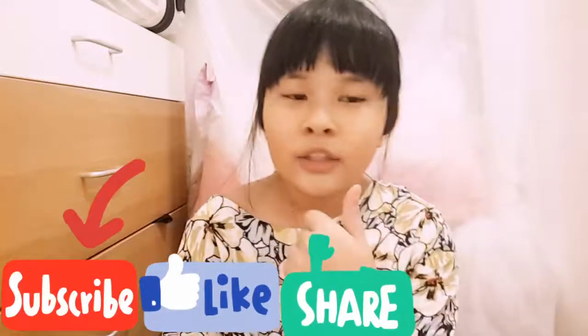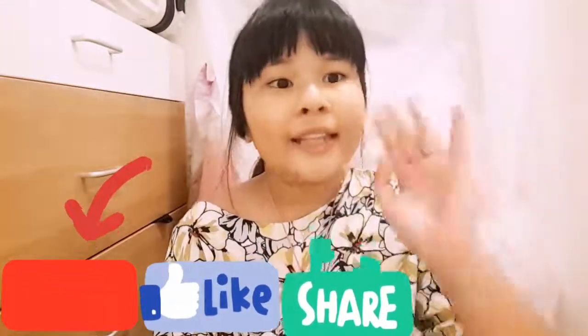Thanks for watching. Like and comment for me. And I have Instagram. Bye, thanks for watching.